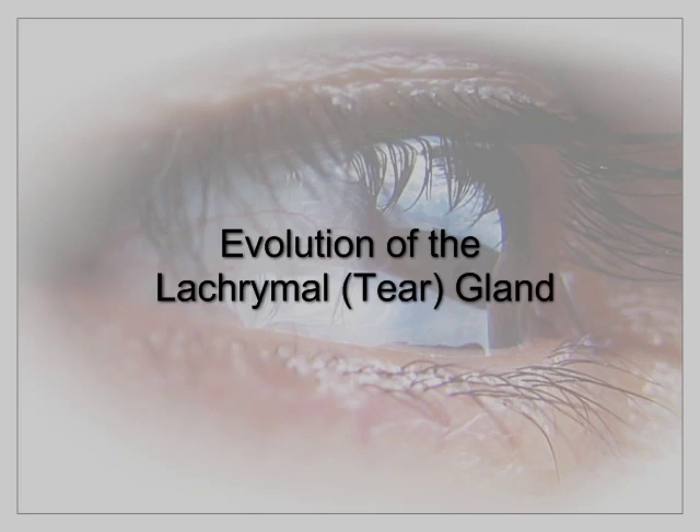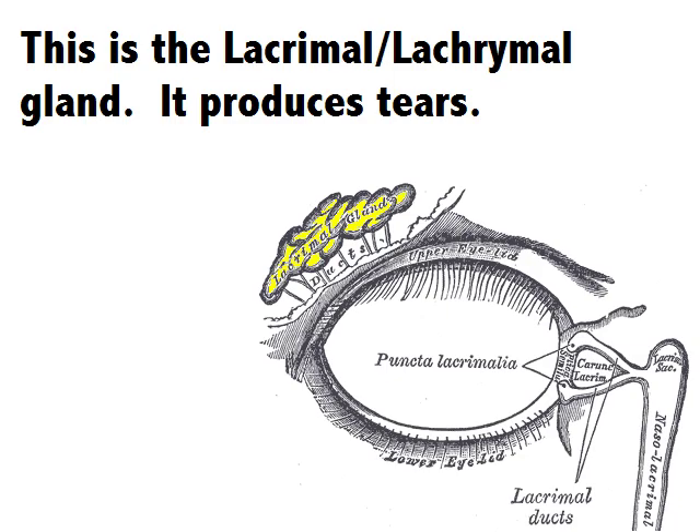Evolution of the lacrimal gland. This is the lacrimal gland — either spelling is correct. It produces tears.